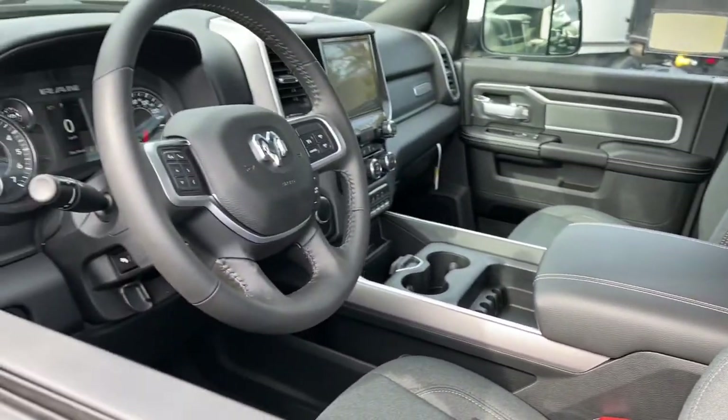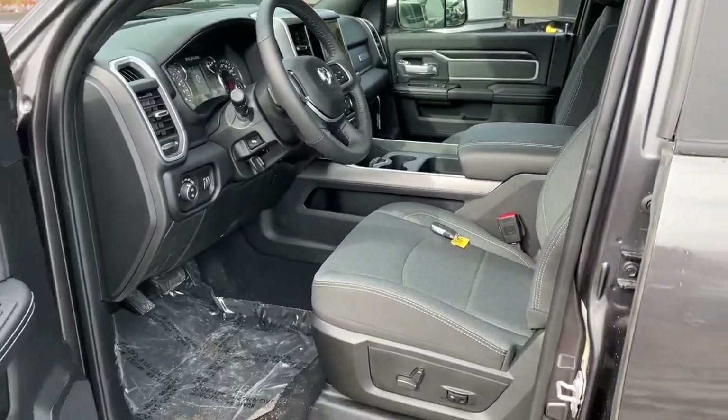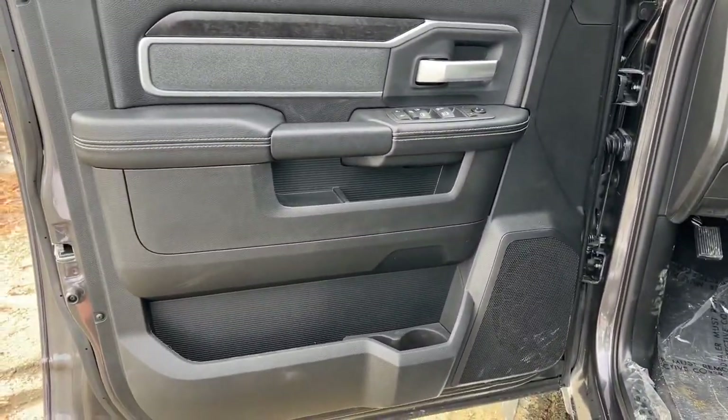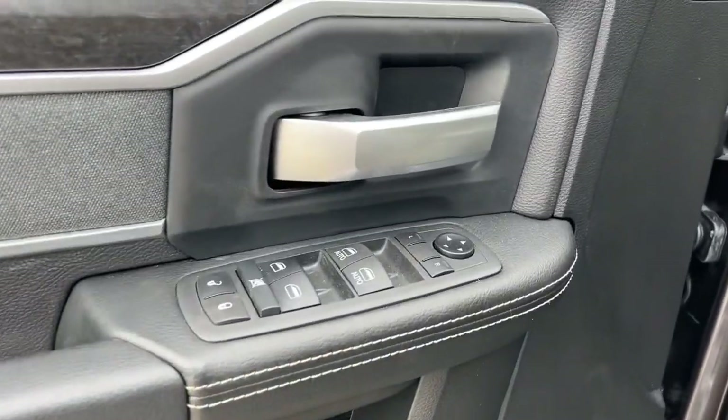Navigation system, keyless entry, remote engine start, backup camera, fog lamps, electronic stability control, aluminum wheels, tow hooks, trip computer, power windows.